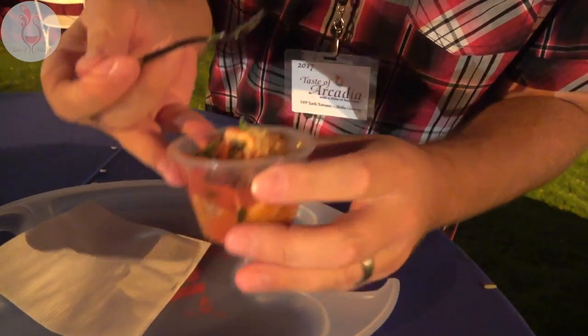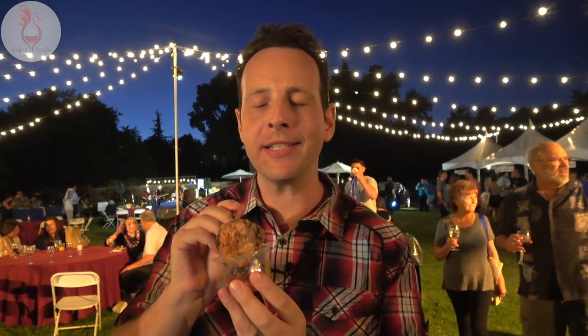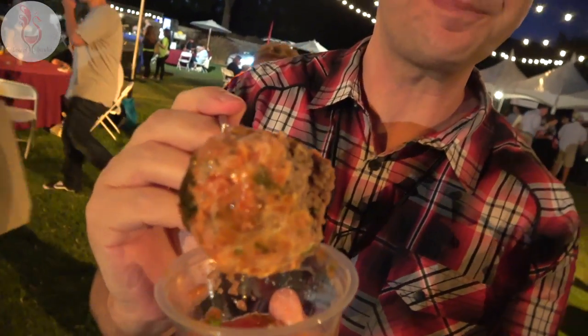Alright let's go to Italy, shall we — Bella Sara Trattoria. This is amazing stuff here. Really, really good — rich Italian seasoning, and the parmesan crusting on top is pretty amazing too.